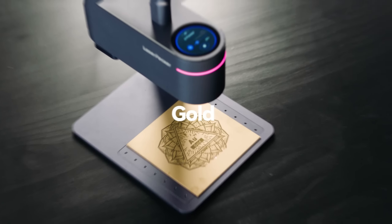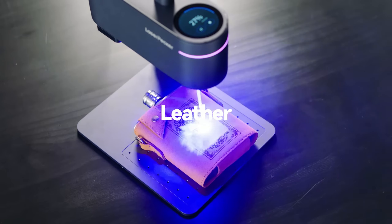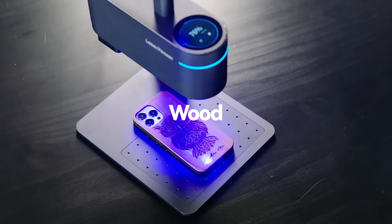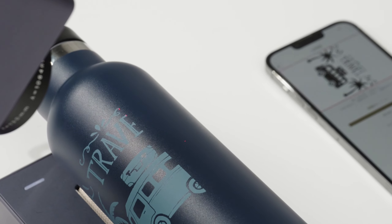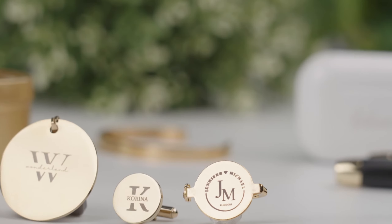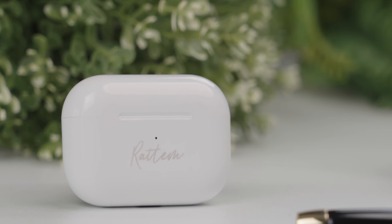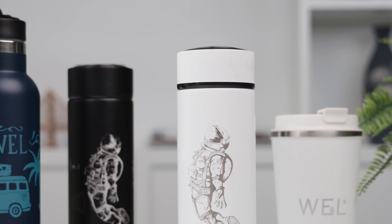I've got my top picks lined up and, trust me, these engravers are about to become your DIY besties. Whether you're into personalized gifts or want to jazz up your crafts, these gadgets have your back. Discover the warmth of intricate designs and the simplicity of creating something uniquely yours. These laser engravers are like the artists in your creative toolkit, ready to turn your visions into reality.